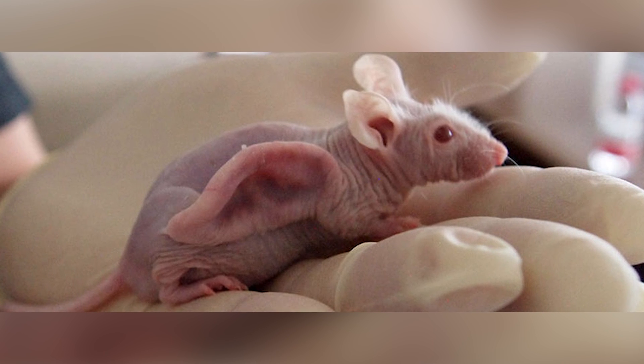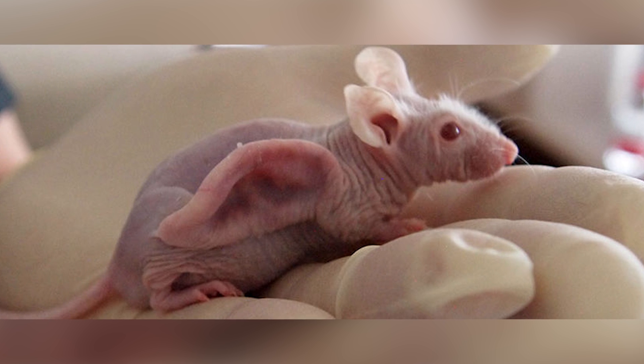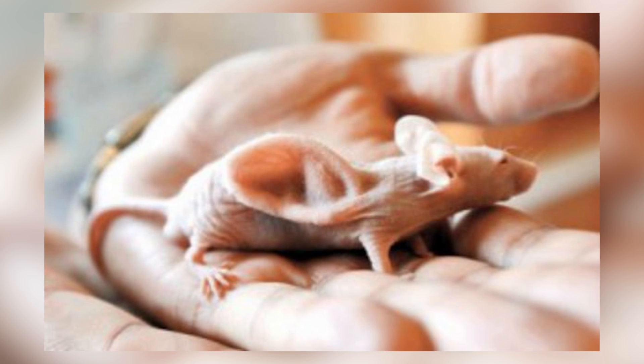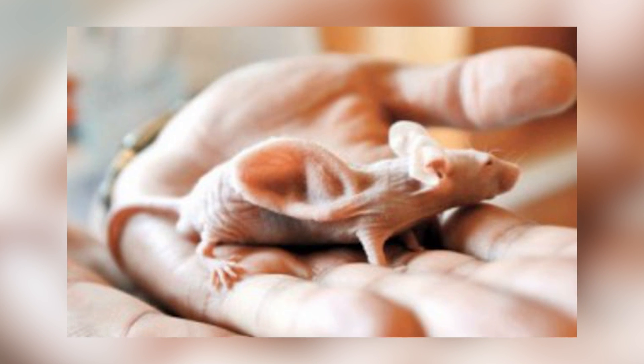The ear mouse was created by Charles Vacanti and his colleagues at the University of Massachusetts in 1997. The ear on its back was actually an ear-shaped piece of cartilage grown by seeding cow cartilage cells into a biodegradable ear-shaped mould that was then implanted underneath the mouse skin. But yeah, it's an ear basically.